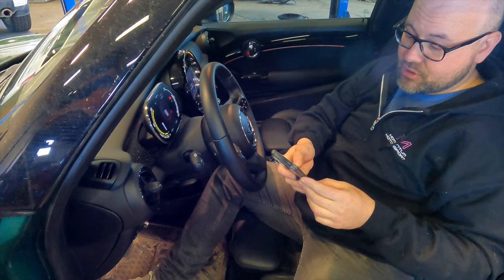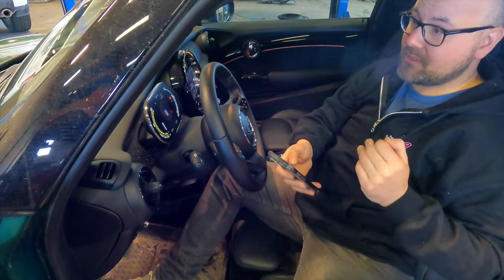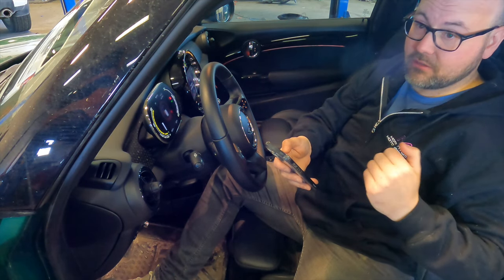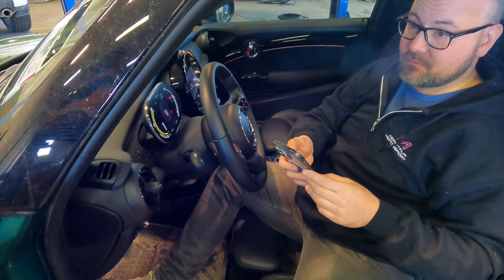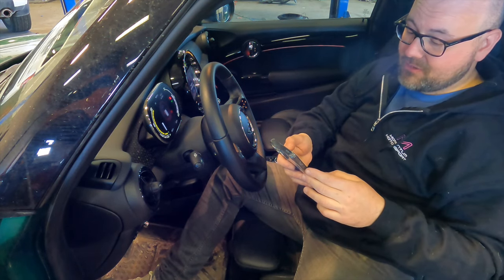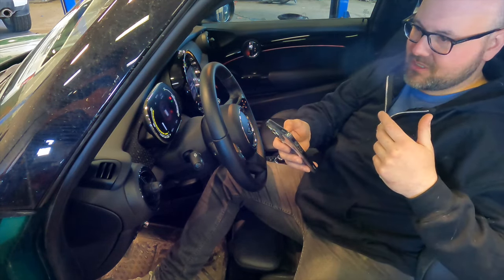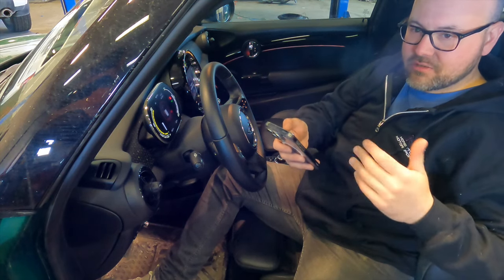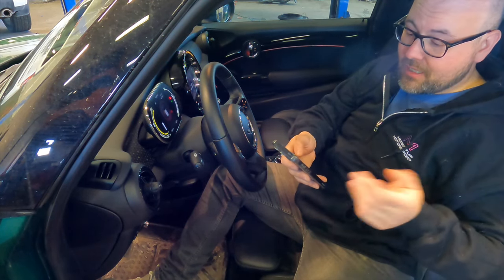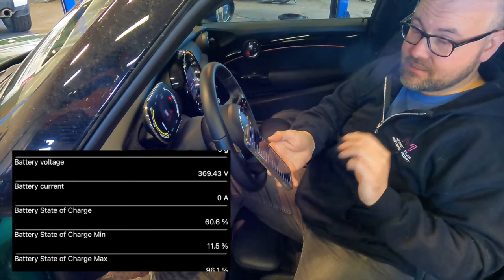The app is showing a minimum state of charge of 11.5% and a maximum of 96.1%, meaning there's quite a significant lower buffer on this car — when the display shows close to 0%, you still have roughly 10% usable capacity remaining. On the upper limit, there's about a 4–5% buffer difference. Most importantly, our battery state of health at 17,080 kilometers is 97%.